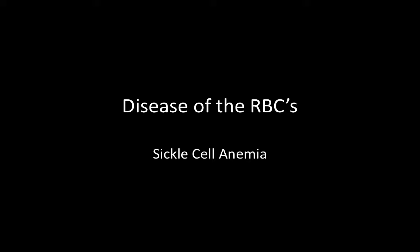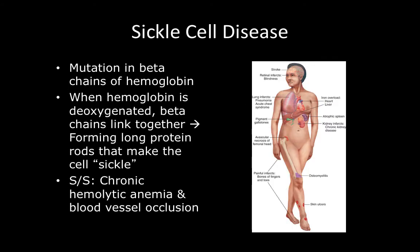One particular disease of the red blood cells is sickle cell anemia. Sickle cell disease is a mutation in the beta chains of hemoglobin, and what happens is that the actual shape of the red blood cell changes and becomes sickled, creating a disease process that leads to a chronic hemolytic anemia and blood vessel occlusion for the patient.